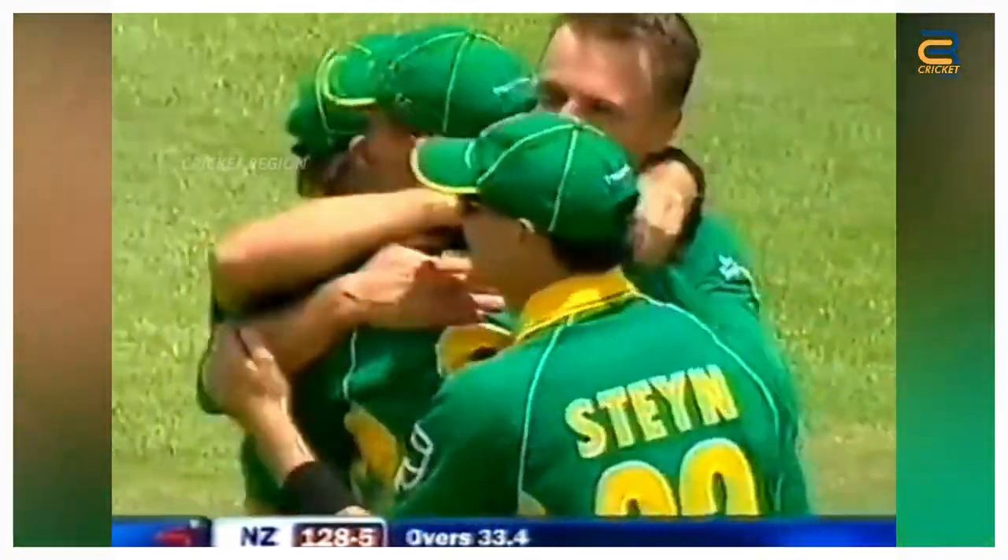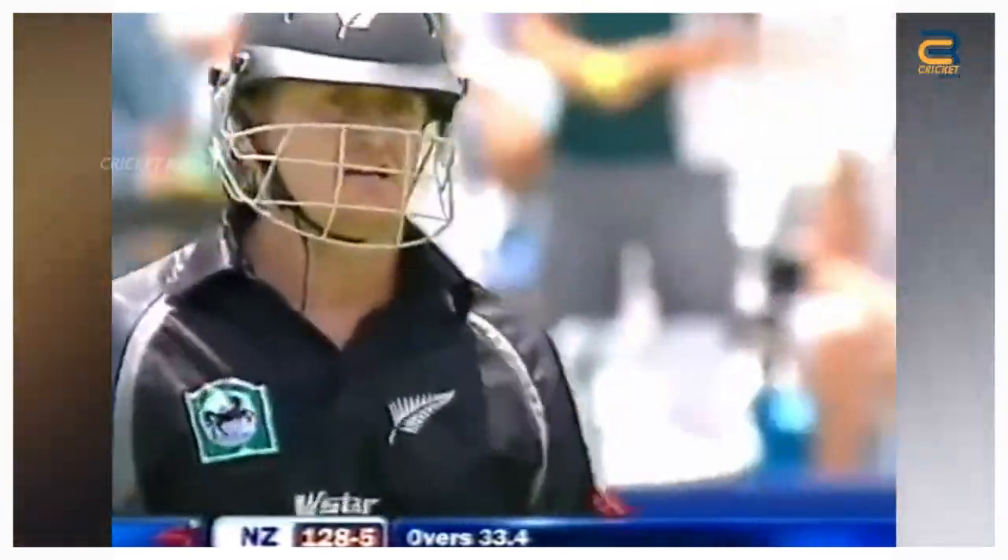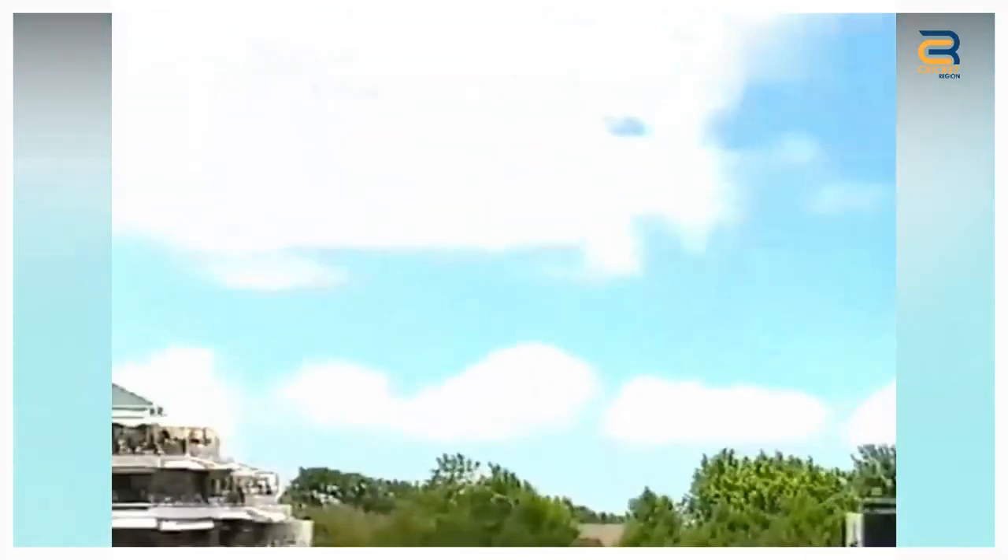When Styris played a lofted shot off the bowling of Johan Botha, the ball seemed to be heading for a six, but Nel, who was fielding at deep mid-wicket, ran towards his left and took a diving catch, plucking the ball out of the air with both hands.